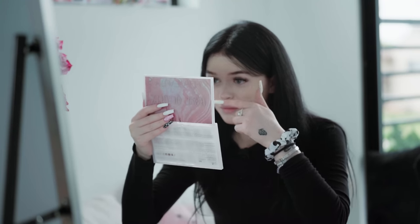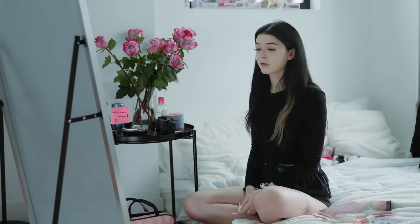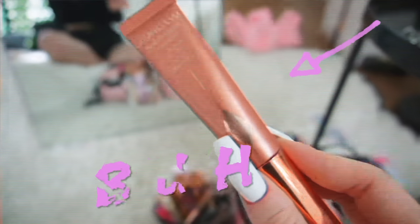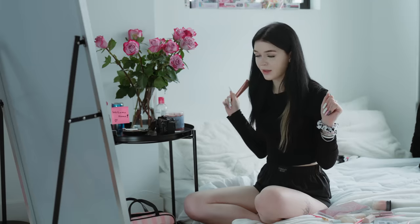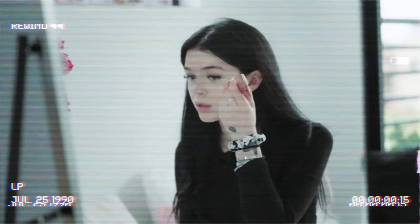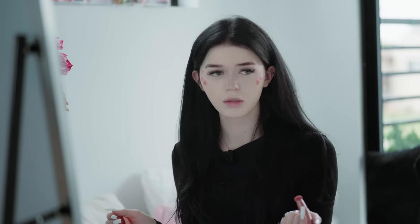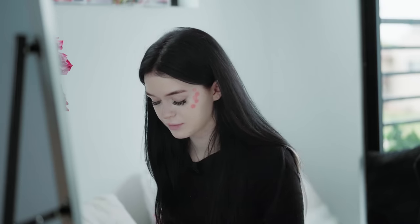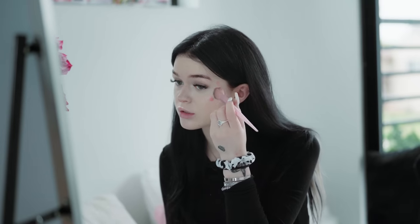Finally, my nose is done! Before I use powder, I need blush. This is my favorite blush I've ever had — Charlotte Tilbury. I think I said it correctly. I think everyone likes it; if you don't know about it, just buy it. I'll use this brush for the blush.